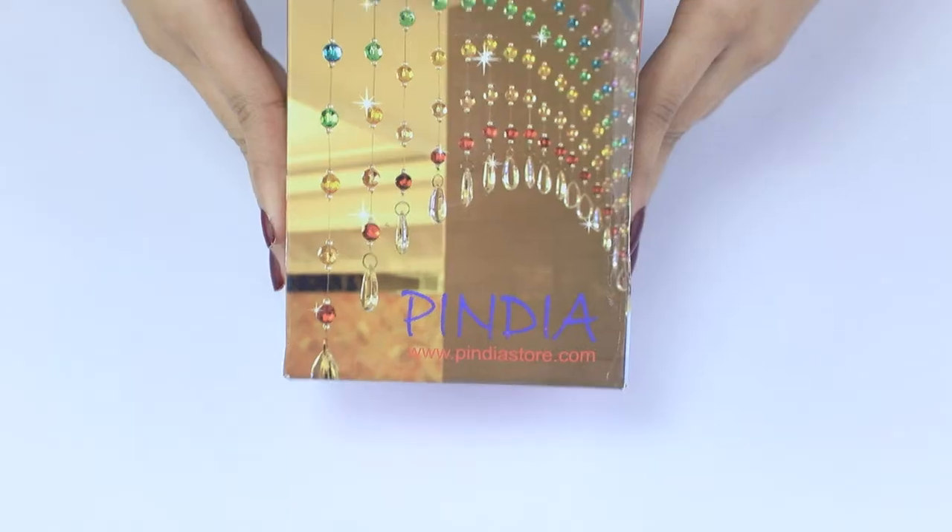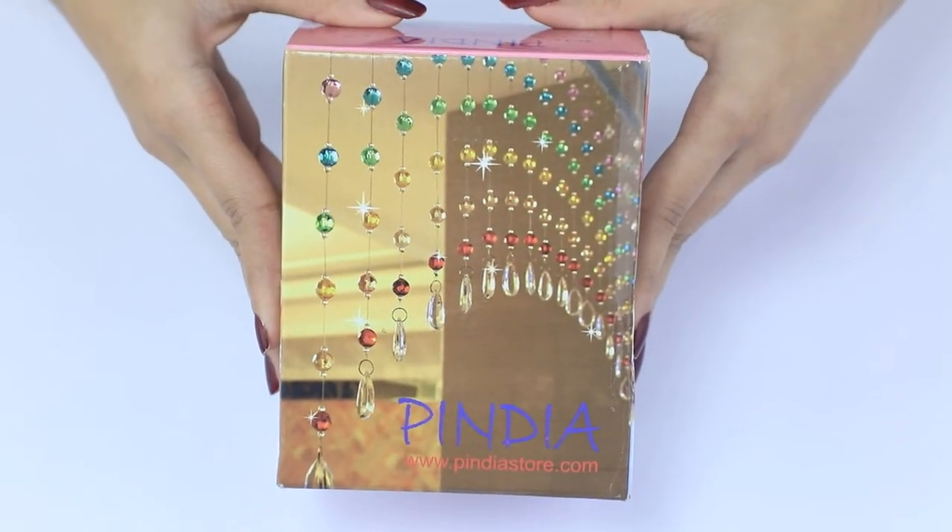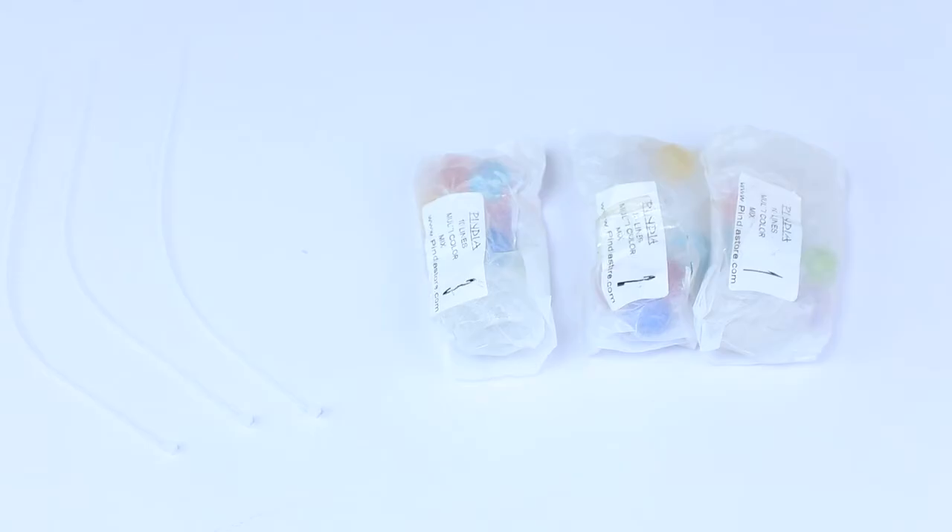Hi guys, this is Tripti. I love bright curtains and wall hangings, and I recently found something that acts as both — it acts as a wall hanging and also a beautiful curtain. Let me show you what I'm talking about. This beaded curtain isn't your usual thing — it's made creatively and looks different from any other curtain.